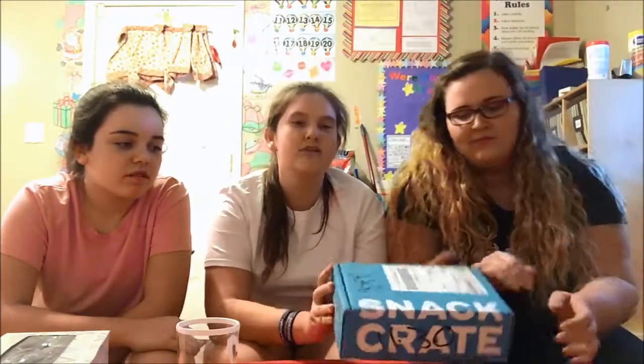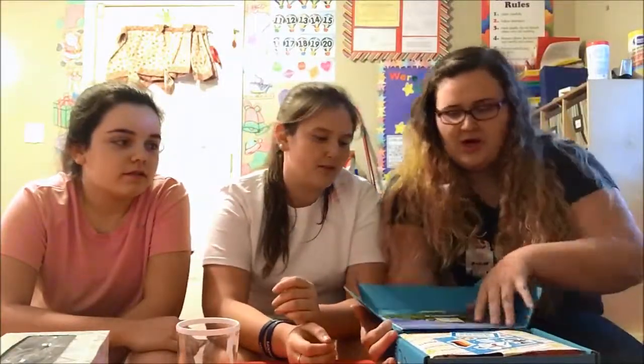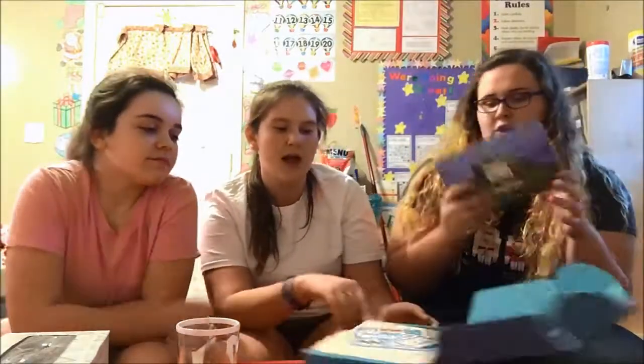Hey guys, it's Chewy and Carm, and welcome back to Vlogmas day three. So today we have a Snack Crate, and if you don't know what that is, basically you get snacks from around the world — and this one is from Germany. We got a lot of snacks to try for you. You open it up and there's papers on top.